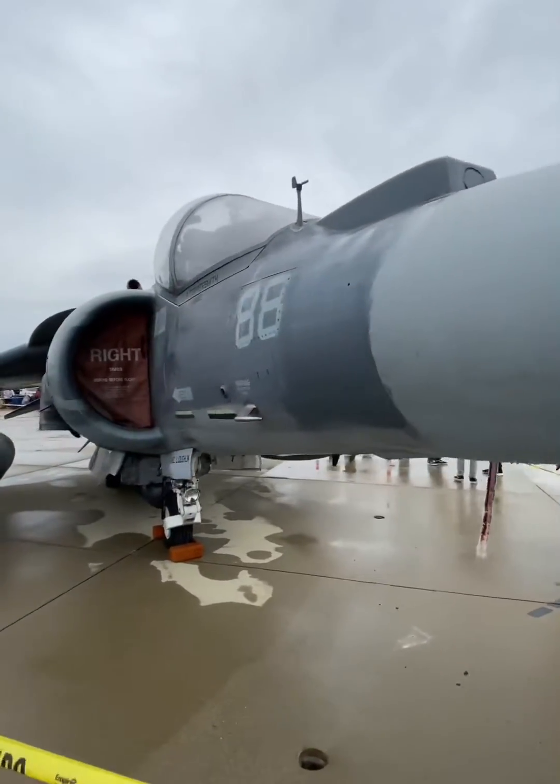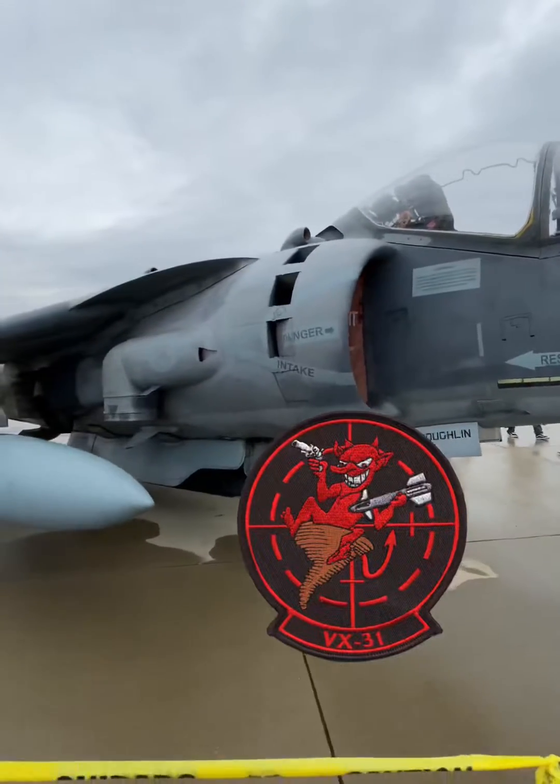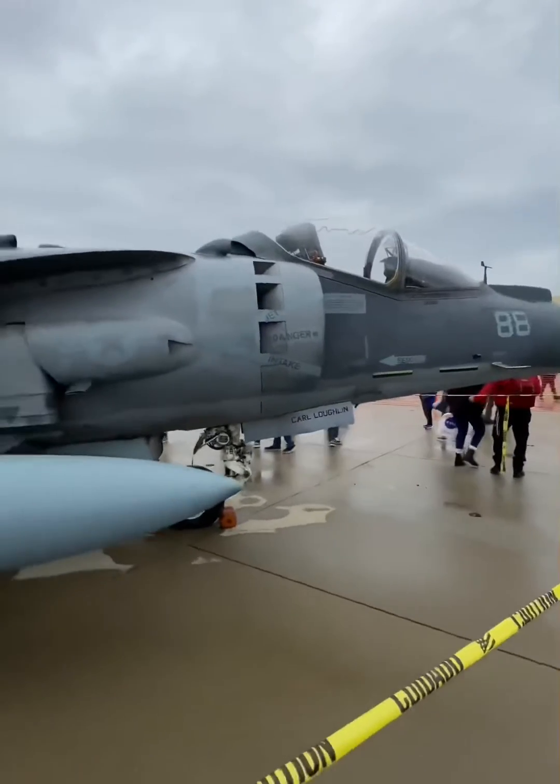This is the McDonnell Douglas AV-8B Harrier II, operated by the VX-31 Dust Devils out of NAS China Lake. The Harrier is a V-STOL, or vertical or short takeoff and landing aircraft.